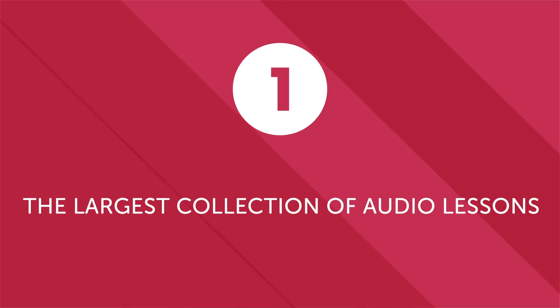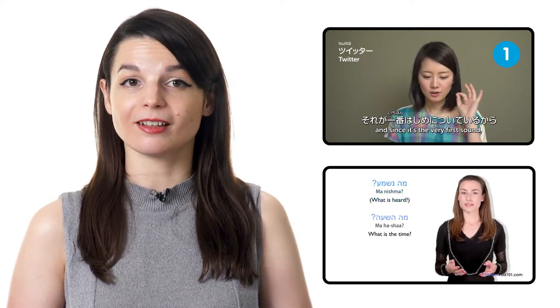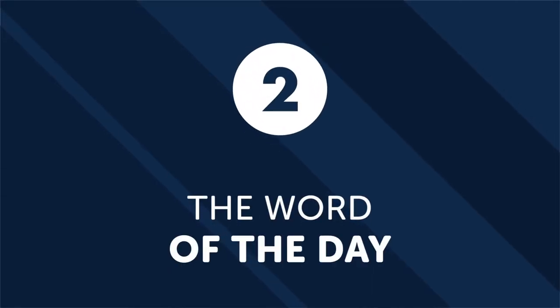First, the largest collection of audio lessons on the planet by native speaker instructors. Every single week, native speaker instructors create new audio lessons. All lessons are short, to the point, and guaranteed to improve your mastery of a language. Second, the word of the day. Simply exposing yourself to new vocabulary terms helps increase your fluency and mastery of your target language. Every single day, check out the word of the day and memorize it during your commute. It's a quick and easy way to boost your vocabulary every day.